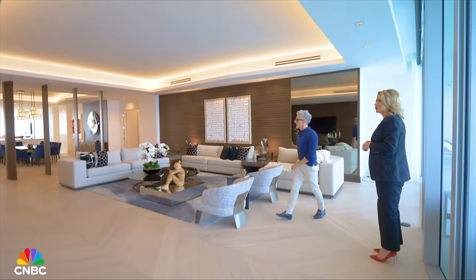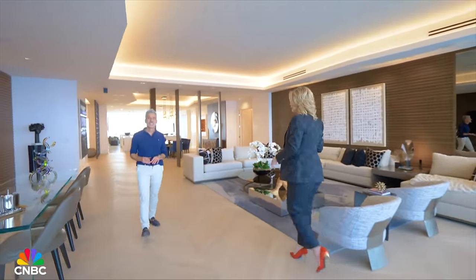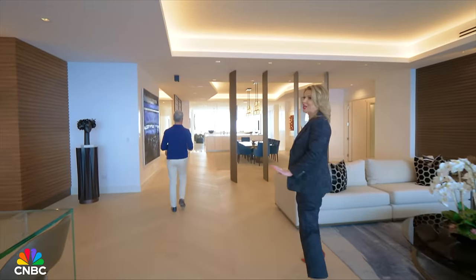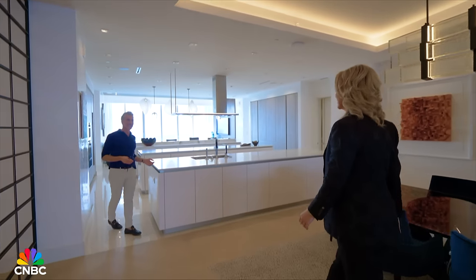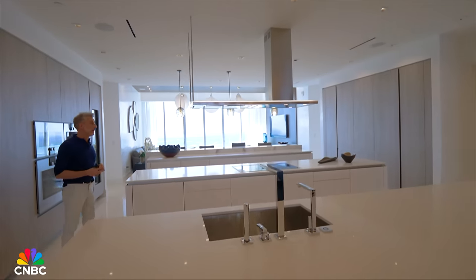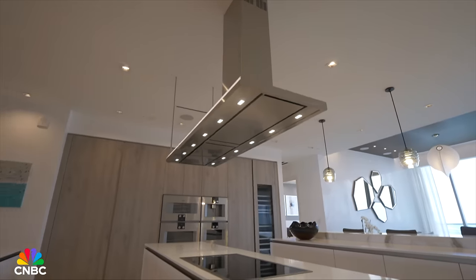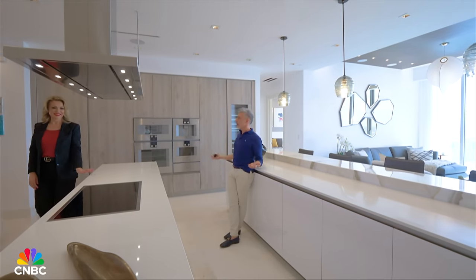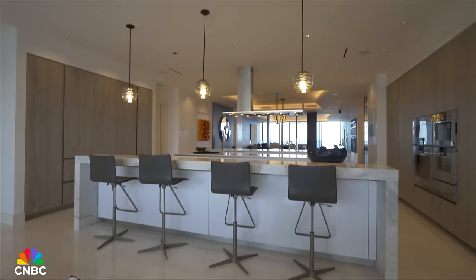We head toward the kitchen — Sonata only knows how to make reservations. I've been impressed by two kitchen islands before, but here we have three islands. The cool thing about this kitchen is that no matter where you look — cooking, washing dishes — you always have a view of either the ocean or the bay.